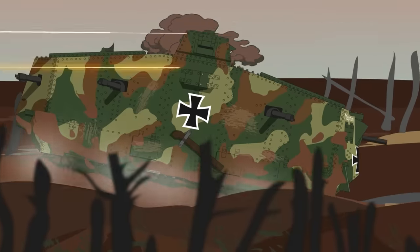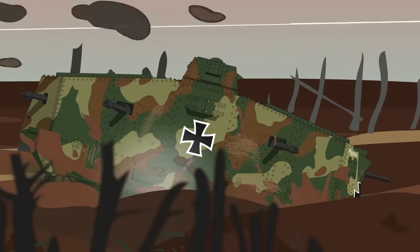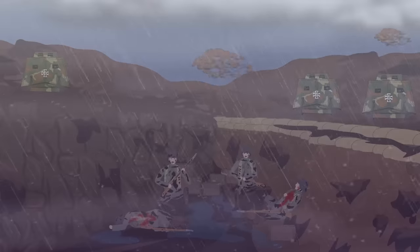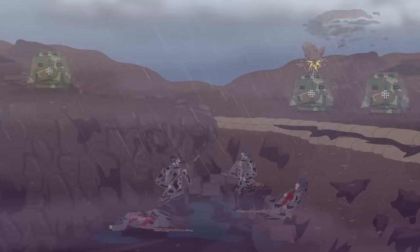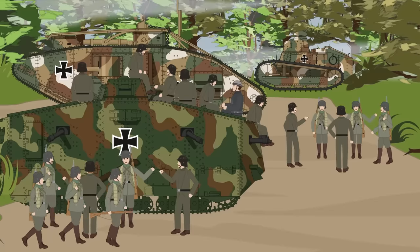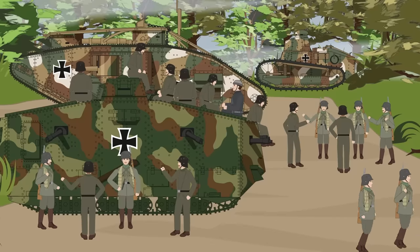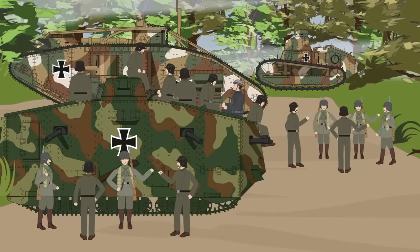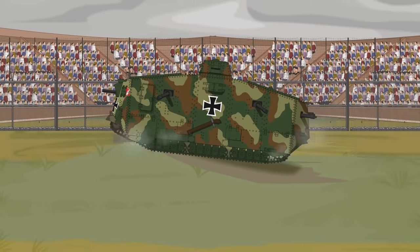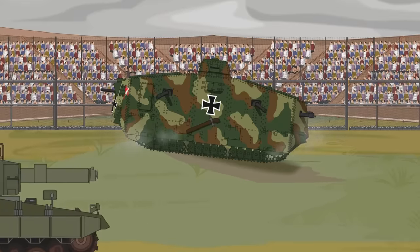It was during this action that the Mephisto became trapped in a shell crater. Unable to extract itself, the crew abandoned the tank, which was later recovered by the British. It would eventually be transported to Australia, where it still resides today as a trophy and museum piece. After its poor performance at Villers-Bretonneux, German high command removed the A7V from active service, and the orders for 100 more vehicles were cancelled. The surviving vehicles would see limited service for the remaining months of the war, though the bulk of Germany's armored forces would consist of captured British and French tanks. After the war, most of the remaining tanks would be scrapped. In spite of the A7V's limited success, it wouldn't be the last tank in Germany's arsenal — later German tank designs would incorporate the lessons learned from the Great War, leading to the development of some of the most famous and effective tanks ever built.